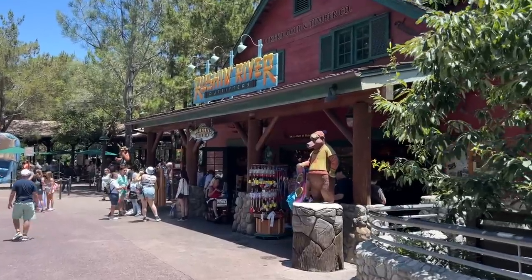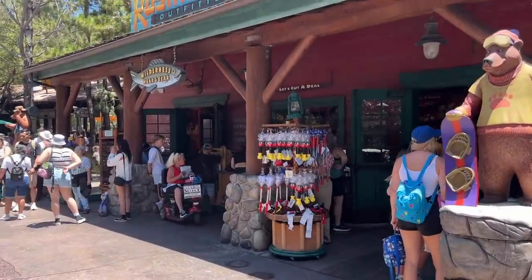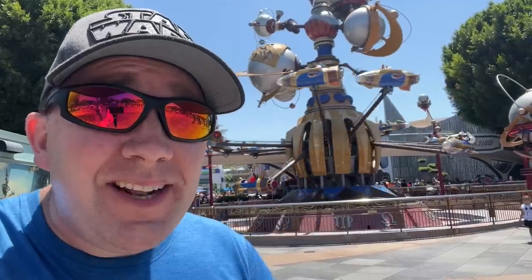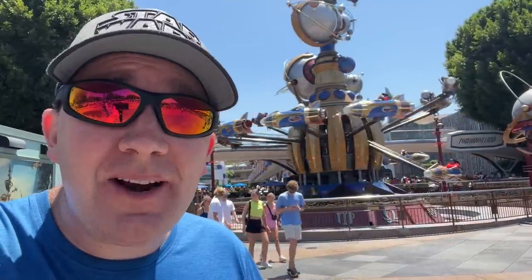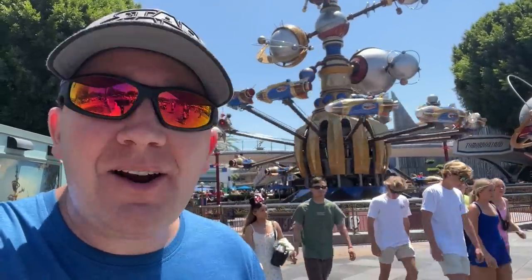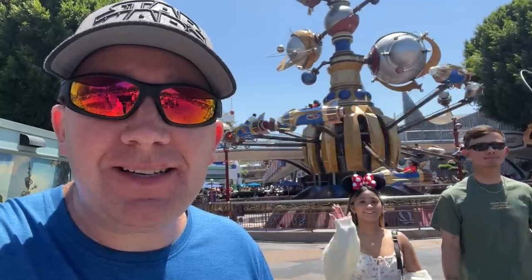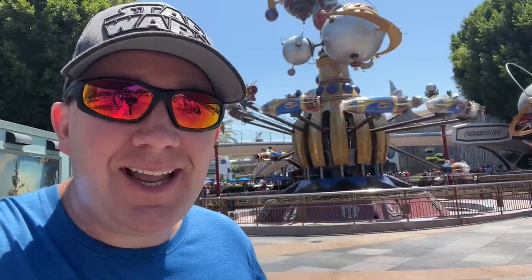One of the last stores worth checking out is Russian River Outfitters over here in the Grizzly Peak Recreation Area, and we struck out — all the same stuff they've had for quite a while, no new designs on t-shirts or anything like that. Well, that's it for our time here at Disneyland — taking a loop of the entire park, checking out all the stores, trying to find some new merch for you guys. If you enjoyed this video, please hit the like and subscribe button and let me know down in the comments what types of videos you would like to see.